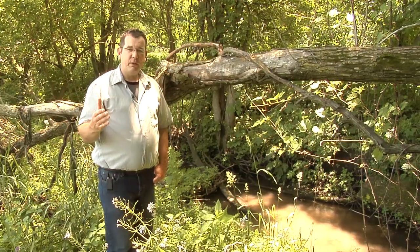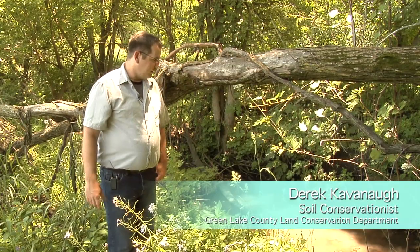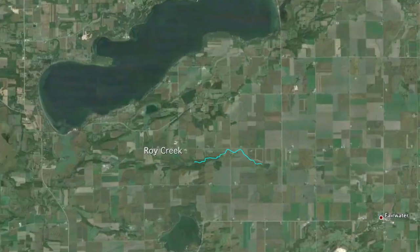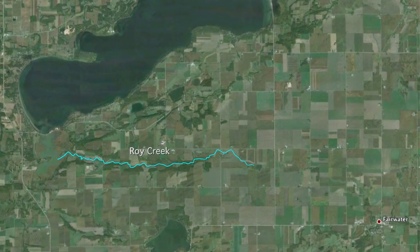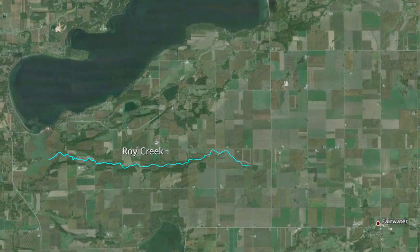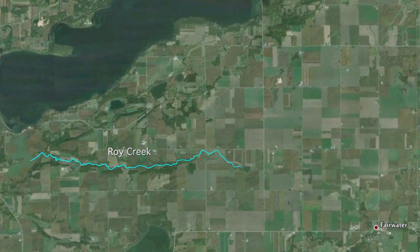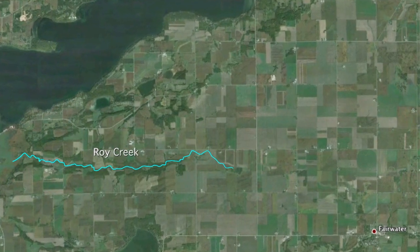We're just on the upstream side of County O right now on Roy Creek, and this is kind of what the other site looked like prior to restoration. Mostly upstream from this point is where the most agriculture is, and some of them can't get close to the stream itself, which can be a problem. So we're working with different landowners to try to install wider buffers or other conservation practices to deal with the runoff.